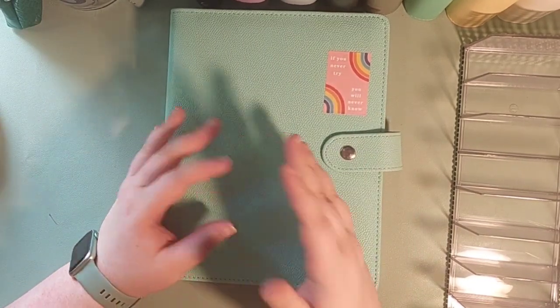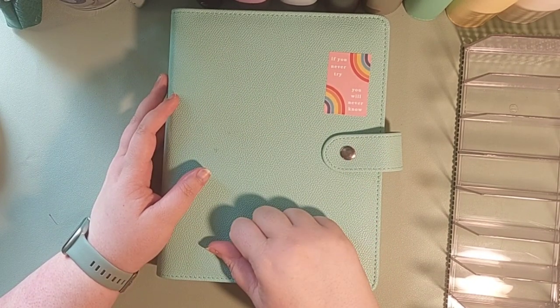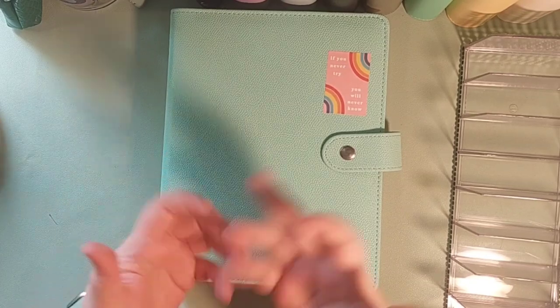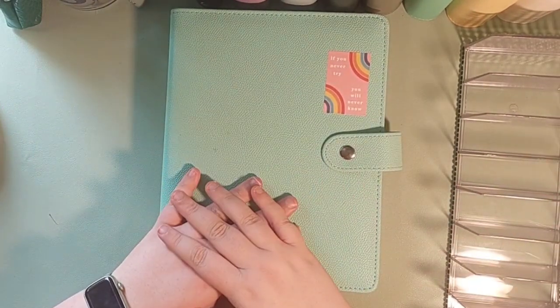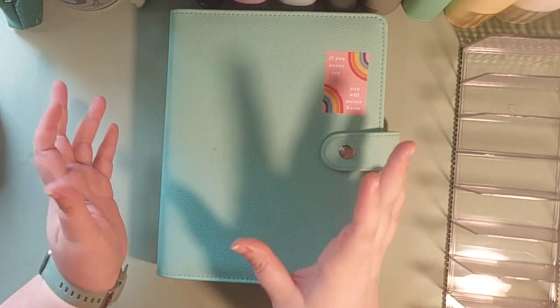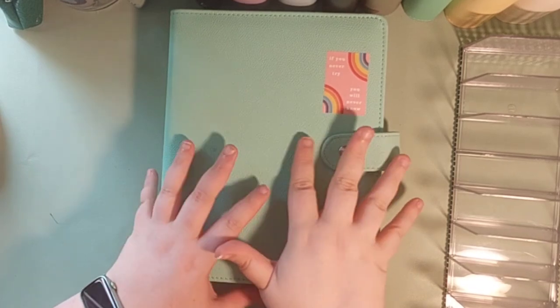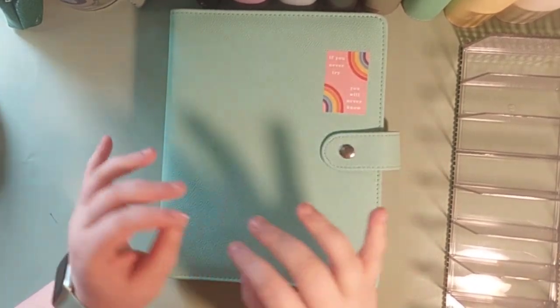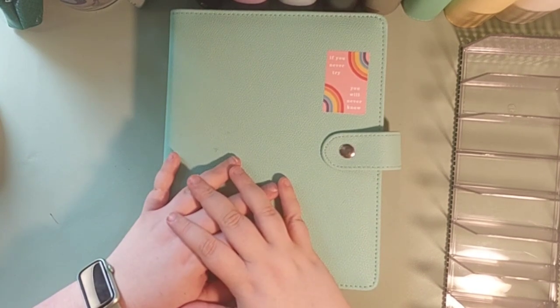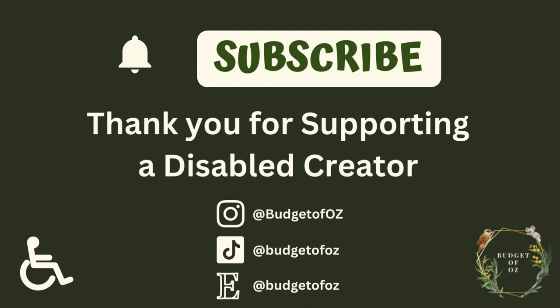Thanks so much for watching! Please leave a like, and if you're here and you're not subscribed, hit that subscribe button. If you like my shorter-form content, I'm just Budget of Oz on all my social media. The savings challenges that are mine are from my Etsy store — they're all digital downloads, and that'll be the top link in the description. The other ones I'm using are from KaroCash — I'll also link to her in my description if you want to go check her out. All right, thanks so much for watching, bye!